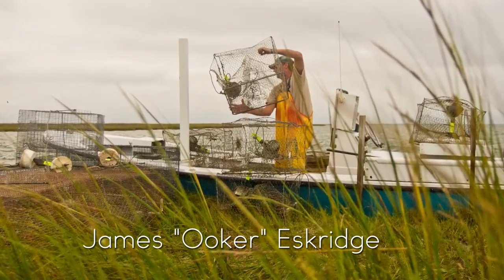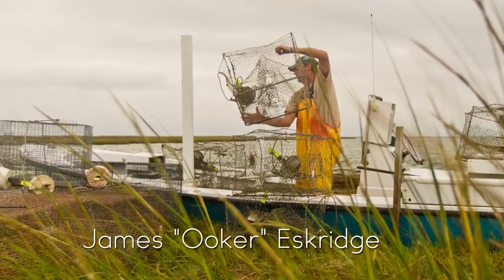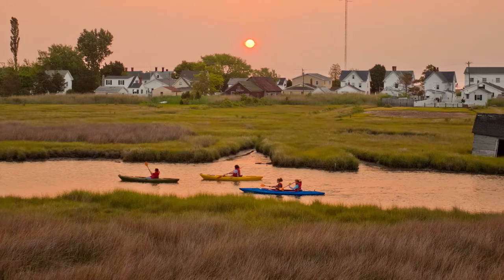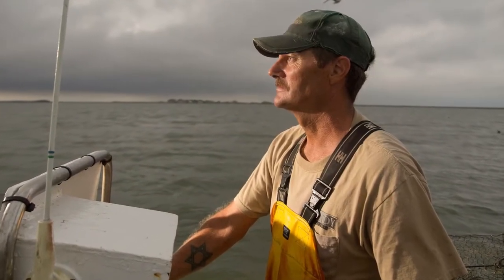My name is James Eskridge. Everybody calls me Euchre — that's my nickname. I'm the mayor of Tangier Island, but before I'm mayor, I'm a commercial waterman. I catch soft crabs and eels and oysters on the Chesapeake Bay.